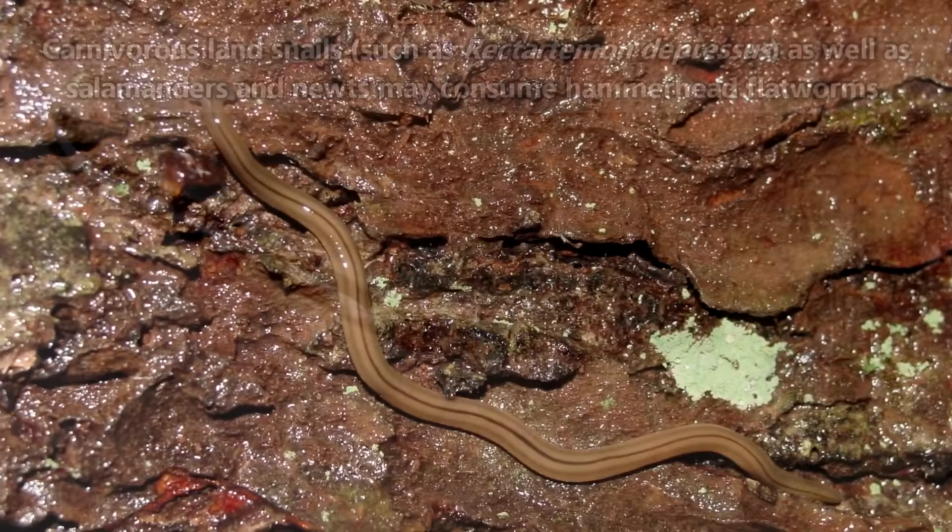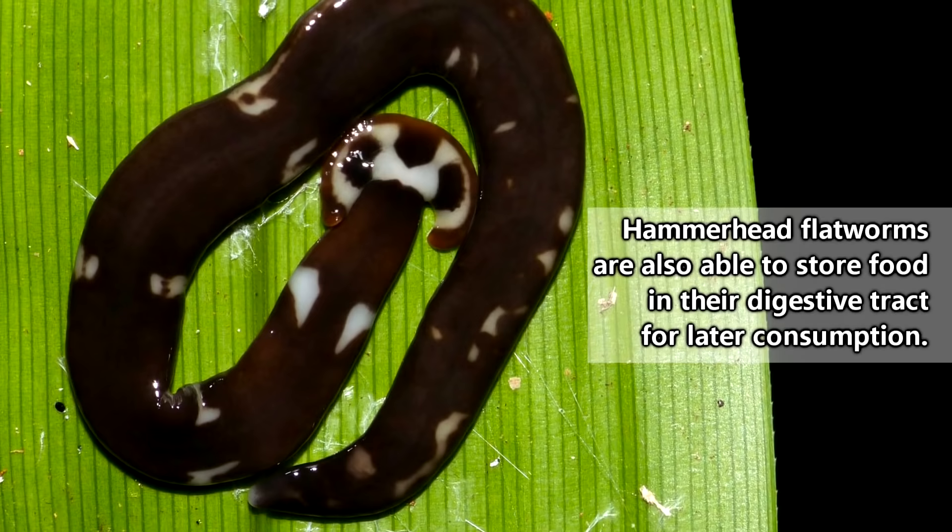Apparently that doesn't stop them from eating each other though. When pickings are scarce, hammerhead flatworms are able to consume parts of their own bodies. These guys aren't only cannibalistic — they're auto-cannibalistic. It kind of makes sense though, because they're able to regenerate the pieces they eat.